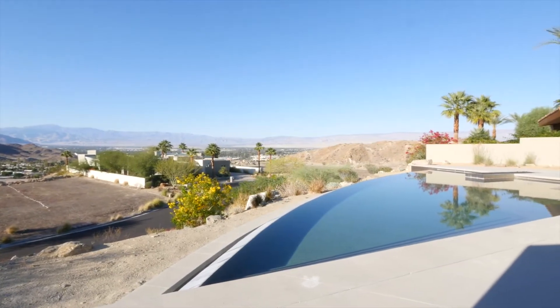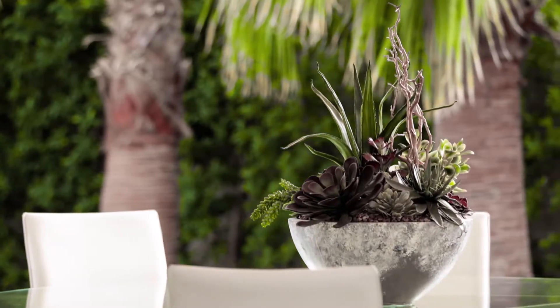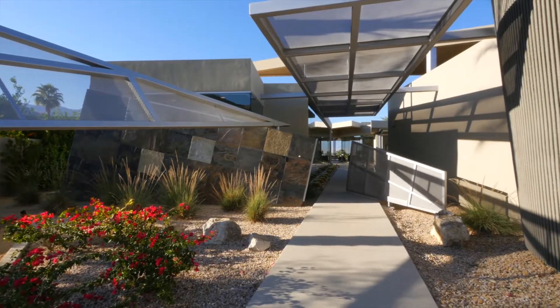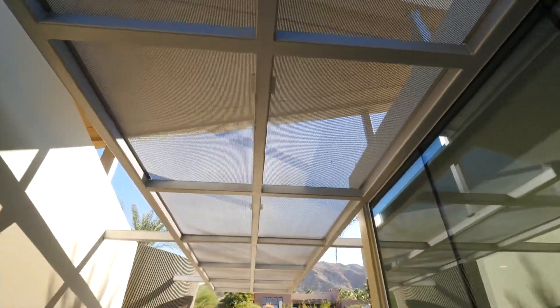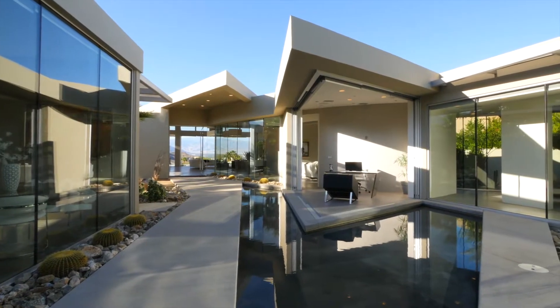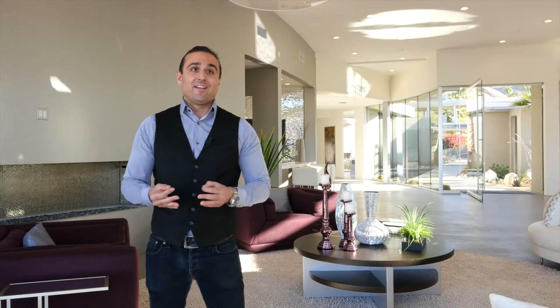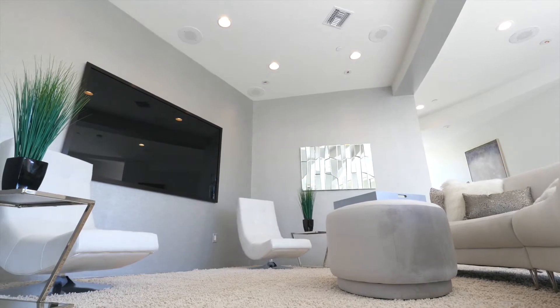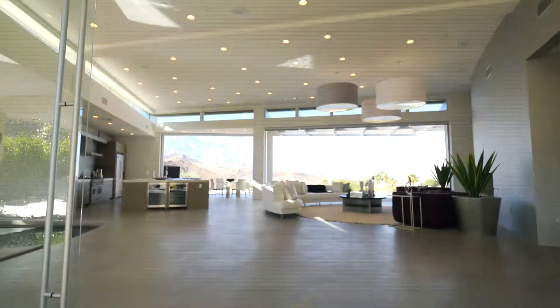Brian really pushes the envelope when it comes to designing his homes — with the water features, with the steel structures, with the organic shapes. It's very warm, it's very elegant, and the design is so unique and modern that it is sought after by any type of clientele, whether domestic, national, or international. Any buyer who has high class and high taste will love this spectacular modern design property.